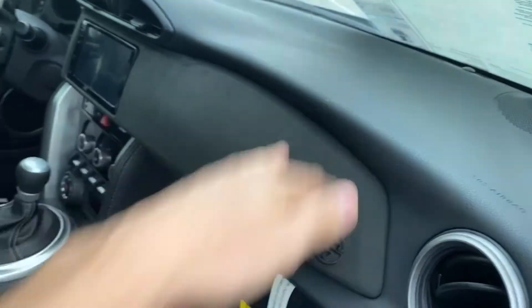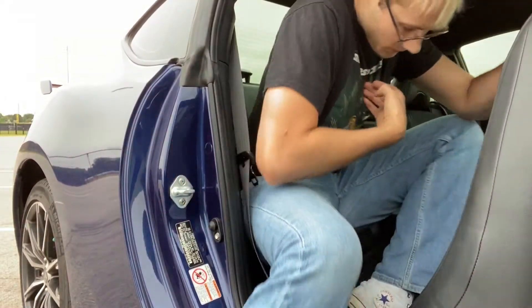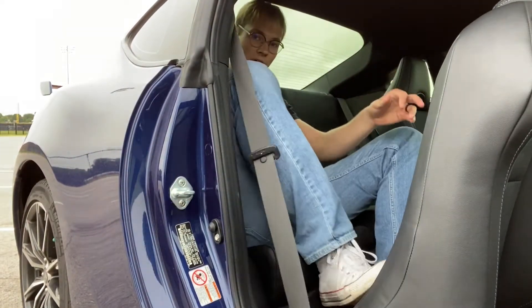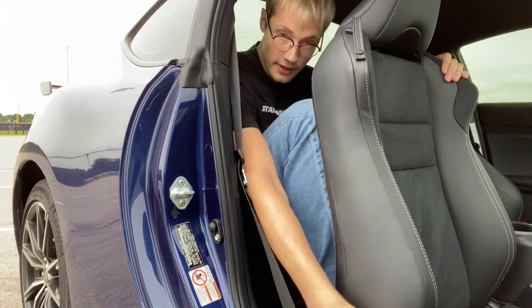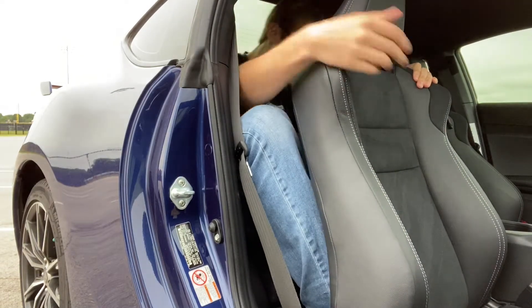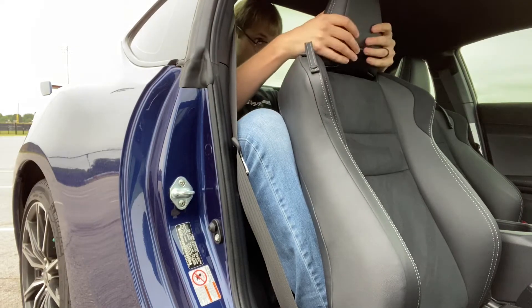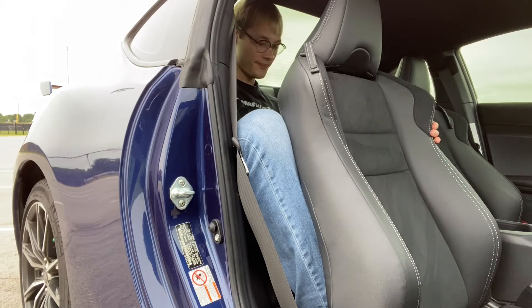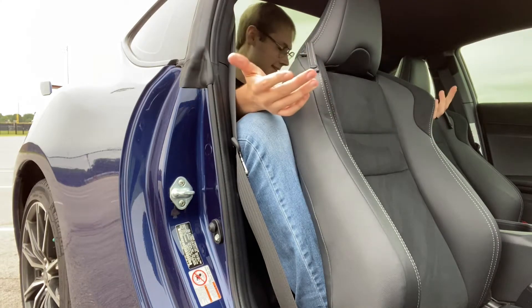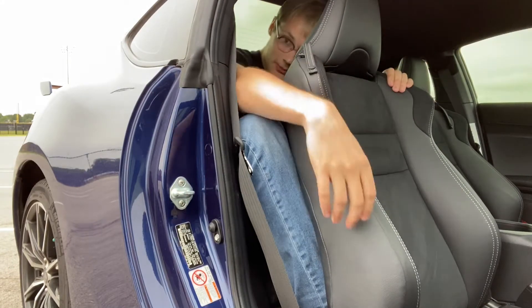The 86 does have a back seat. The seat's not even all the way back and my head is right up against the rear window. My knees are coming way out. A decent-sized human being could get back here, but I'm going to be absolutely miserable.